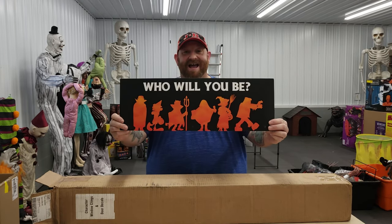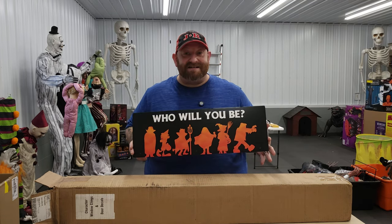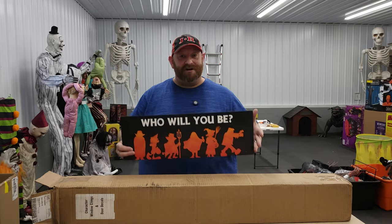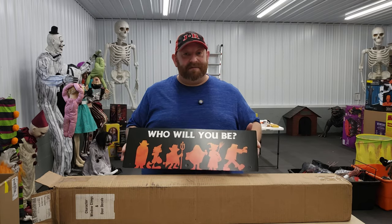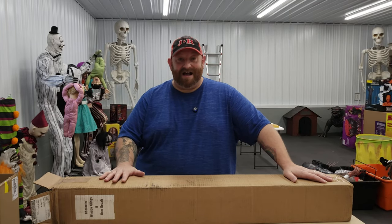Starting with this guy right here. So you guys tell me, do you already know what you're going to be next Halloween for 2025? If you do, tell me in the comments. Meanwhile, let's get down to seeing what exactly is in this box.